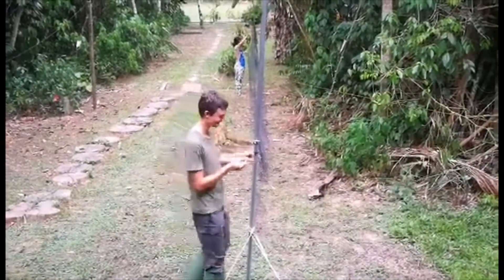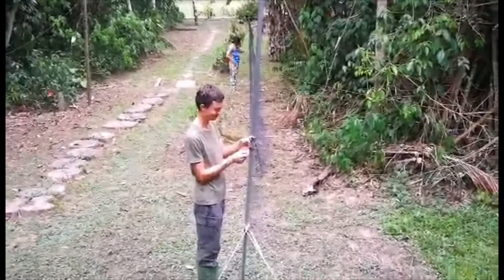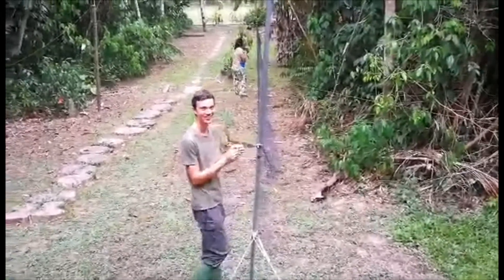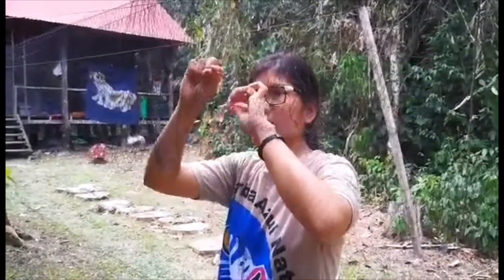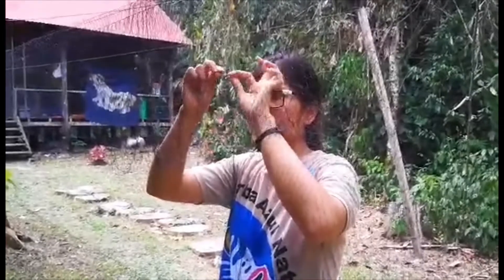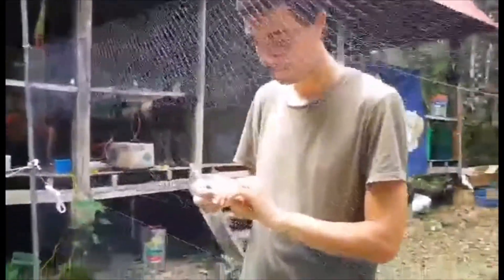Of course, being on the bird team doesn't simply mean looking at beautiful birds — it also involves some less exciting work. Laurie has only been with us about a week, but Jiria has already put him to work with some maintenance and repairs on our mist nets. It's no surprise these nets would need some maintenance, as they've been used very heavily by the bird team here at Explorers Inn.